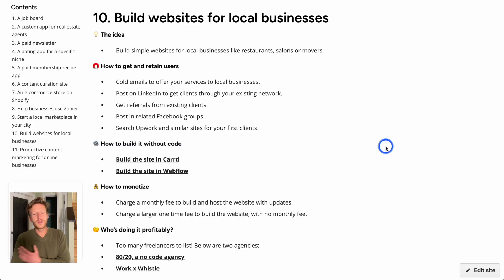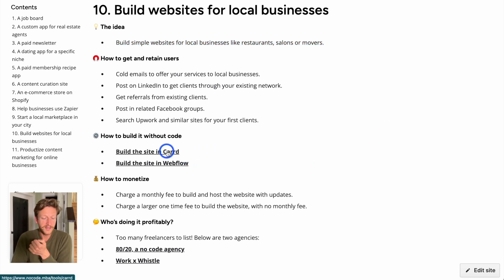The last idea is to build websites for local businesses — restaurants, salons, or movers. Businesses struggle with the technical side of things and you can solve that problem for them. You can do this using Carrd, Webflow, or another website builder to build out the websites and create your own landing page and services using these tools. One monetization option is charging a monthly fee to build, host, and maintain the websites with updates — running the website, making changes, ensuring everything works correctly going forward.